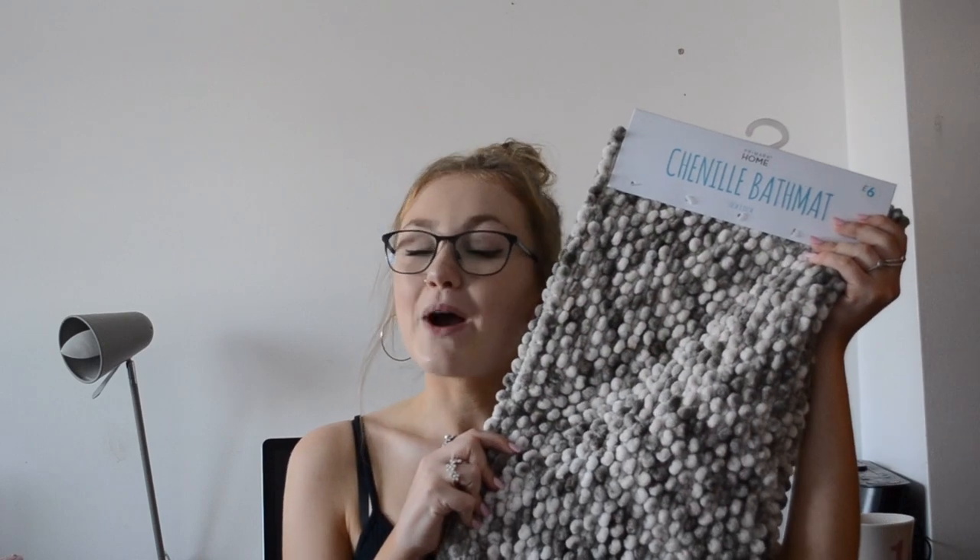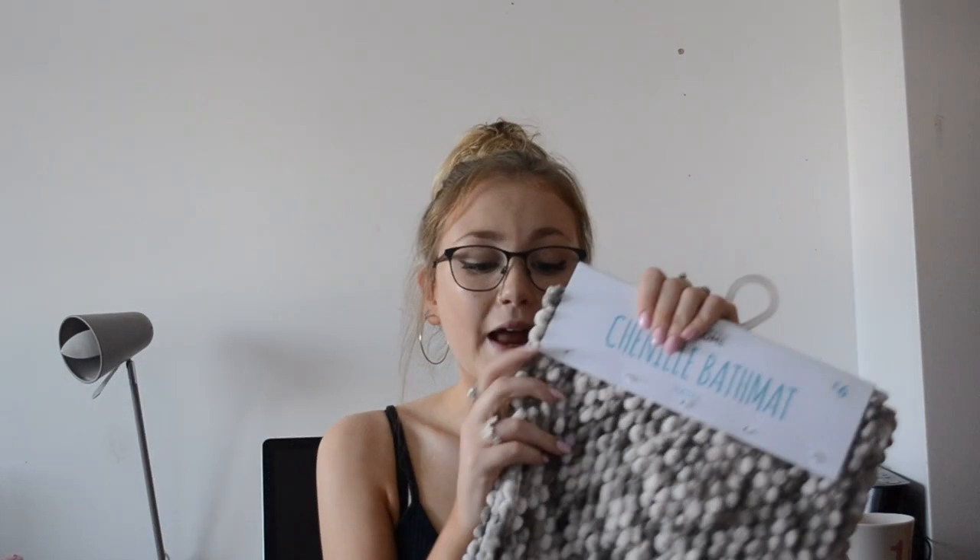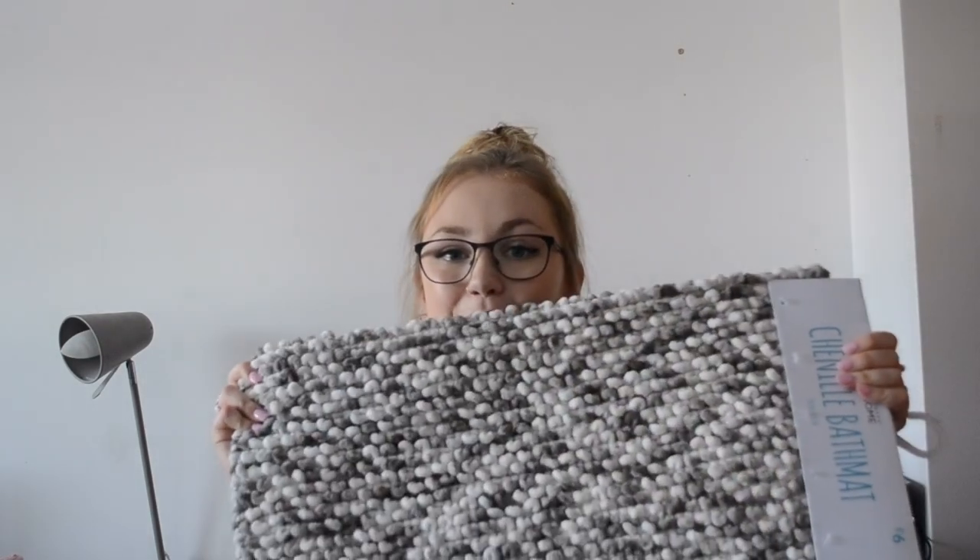From Primark I got a gray and white bath mat which I absolutely love - it's so soft, just a gray and white bubbly bath mat. It was only six pounds and it fits in perfectly with the theme of my room. For six pounds it's really good quality - Primark, you're doing good.